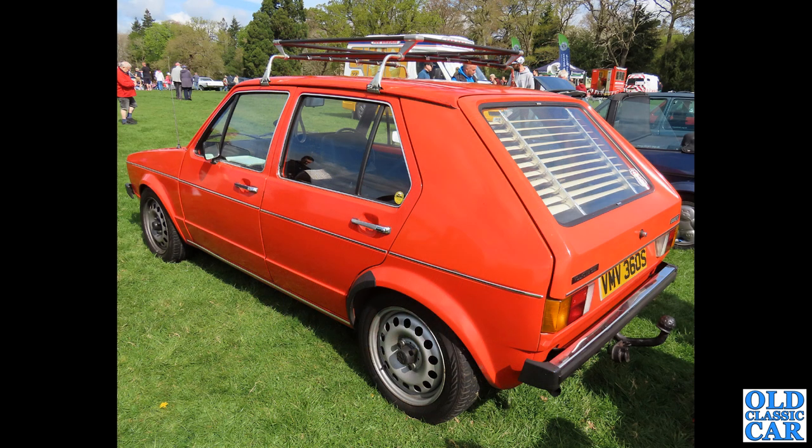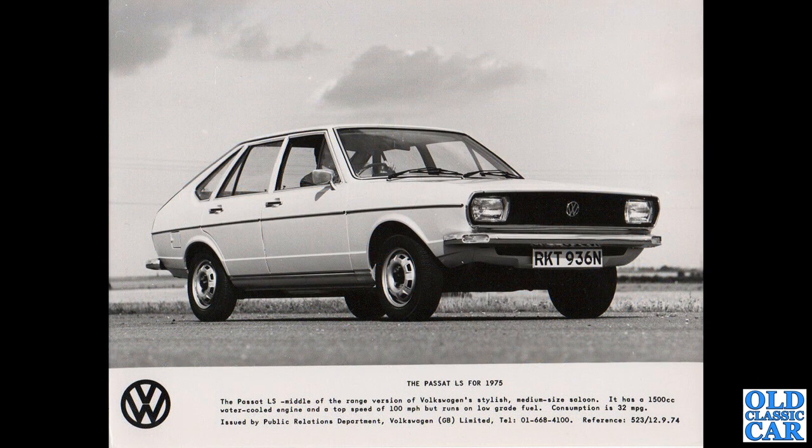There's that five-door Mark 1 Golf we saw earlier — a rear three-quarter view showing the period rear window louvre blind, a tow bar, and a little clip-on picnic tray inside the passenger door. And another period press photo — this is the mid-1970s Passat LS, the middle-of-the-range version of Volkswagen's stylish medium-sized saloon.